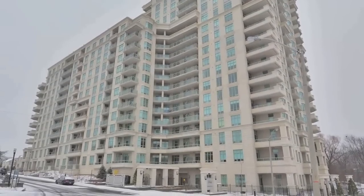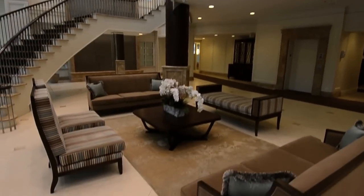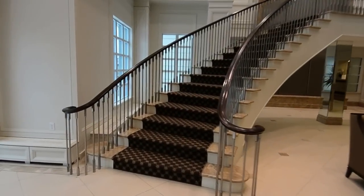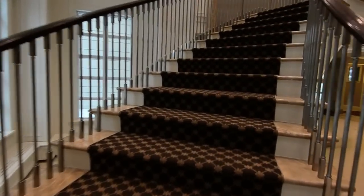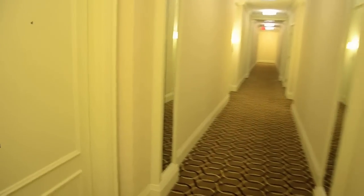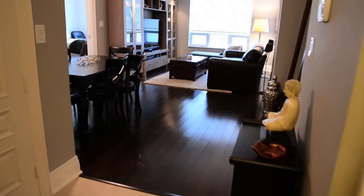Welcome to the Aria 2 at 10 Bloorview Place, a sophisticated and elegant condominium building where a grand two-story lobby ushers you inside, hinting at the luxury that lies beyond. A luxurious two-level penthouse suite, Unit 1509 is a reflection of the thought and refined taste of the building's design.